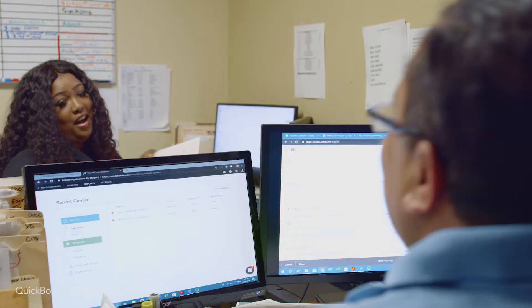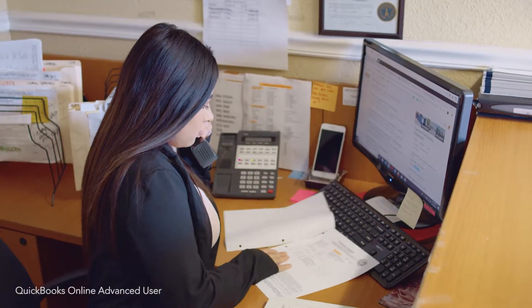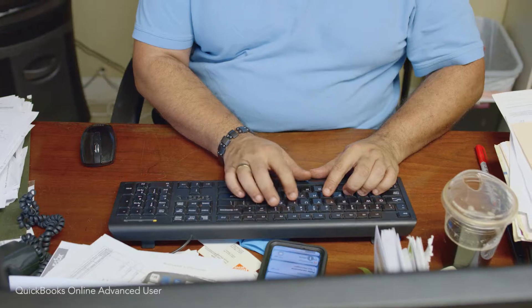One of the great things about QuickBooks Online Advanced is the Fathom reporting. I can actually set up a standard monthly report that comes out pristine — it looks like I've spent hours and hours putting things together, and it took me just one click of a button. That's just huge.